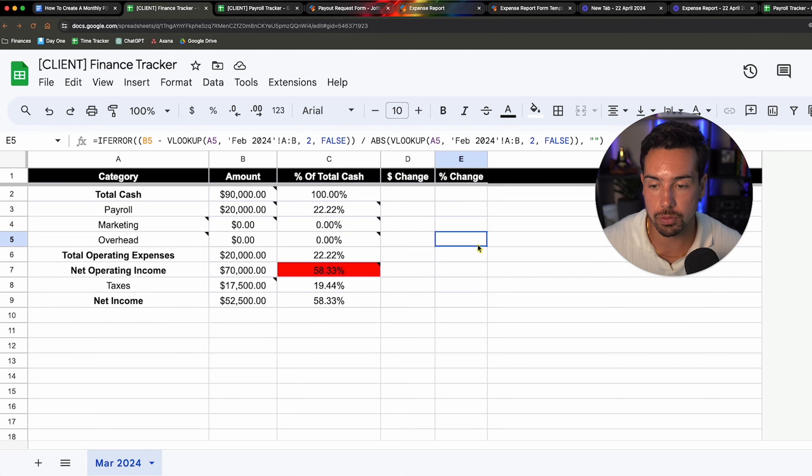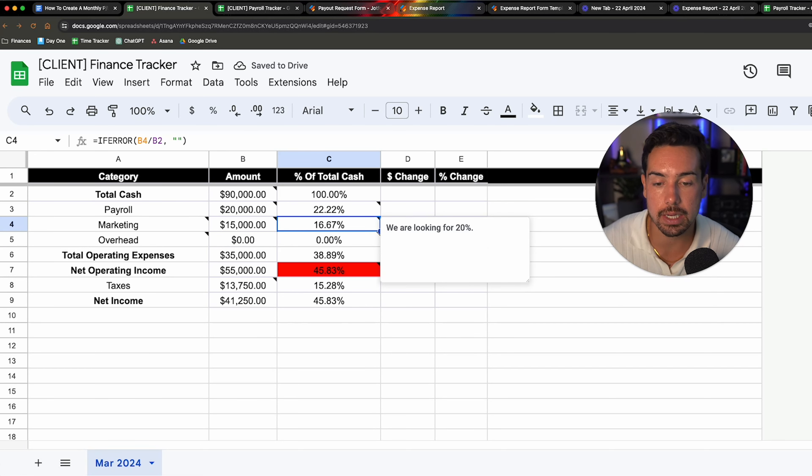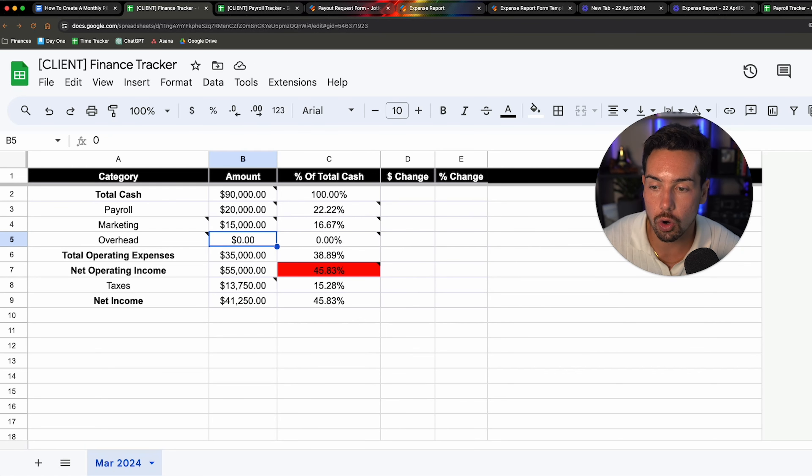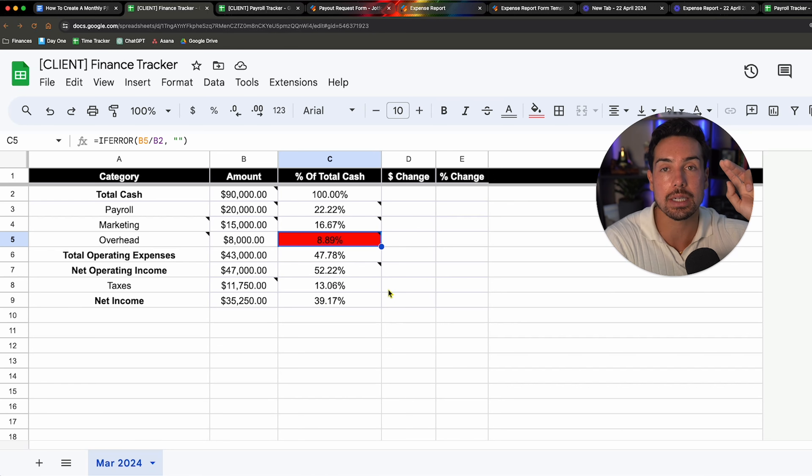Total operating expenses is just the accumulation of all these numbers — how much it costs to run your business. Net operating income is what you netted that month in total profit. It's called EBITDA — earnings before interest, taxes, depreciation, and amortization. Then you have taxes, and what I like to do is calculate my taxes at the beginning of the month, pull that money aside, and put it in a separate account called Wealthfront. I'm able to not ever look at that money — it's earning interest, around 5% monthly — and I never touch it because you don't want to get in trouble with the tax man.